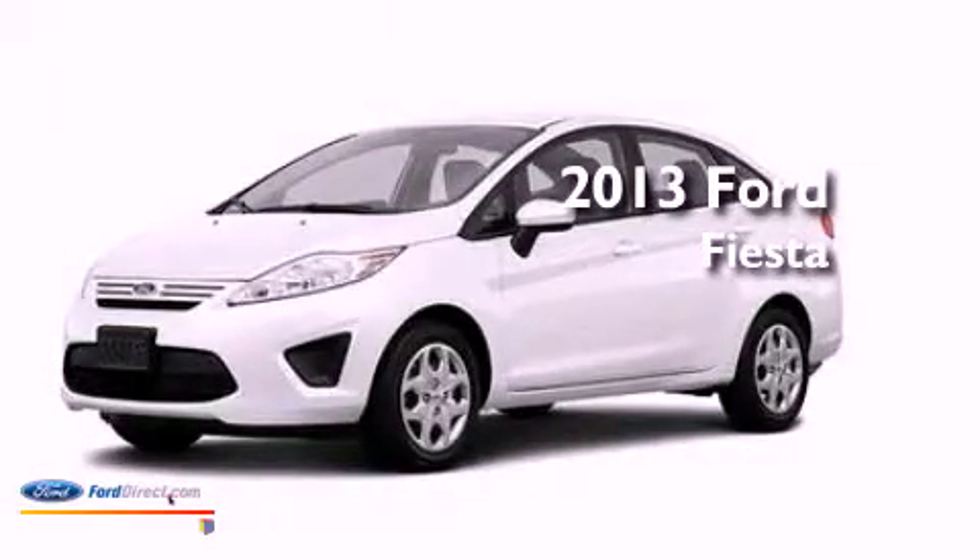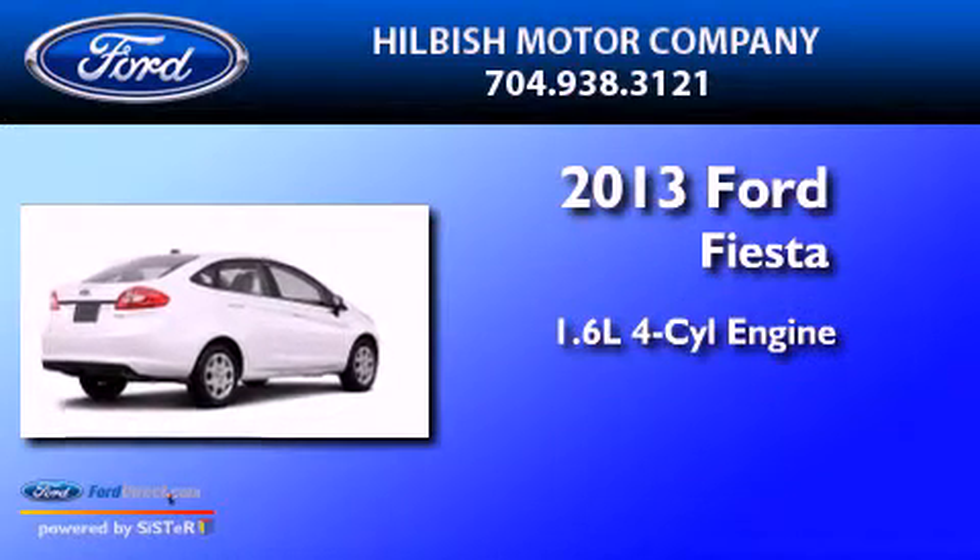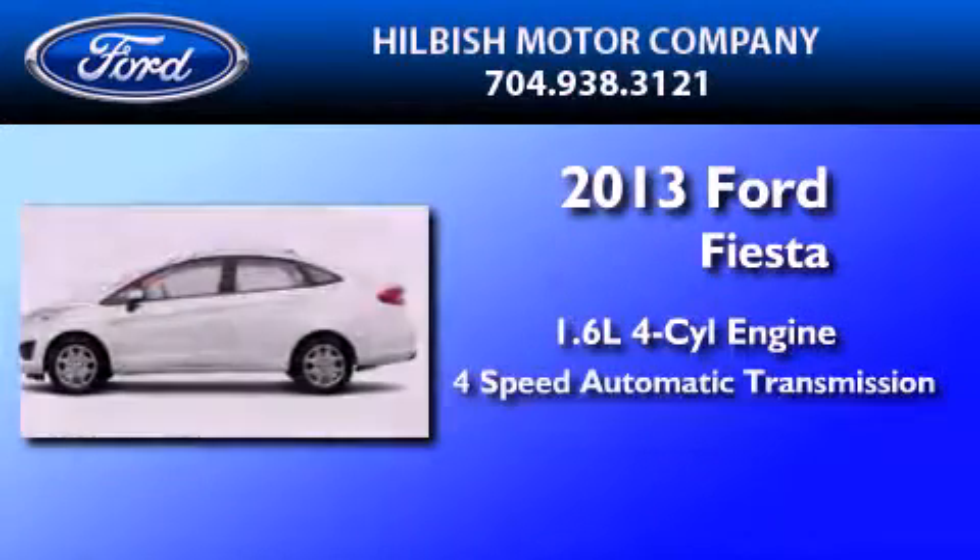This is a brand-new 2013 Ford Fiesta. It has a 1.6-liter four-cylinder engine and a four-speed automatic transmission.